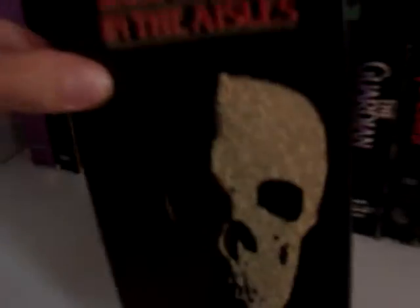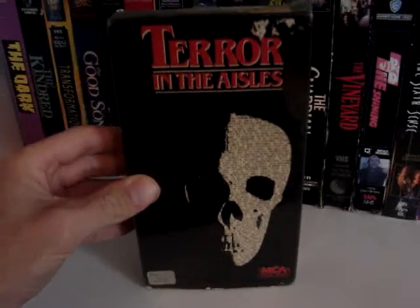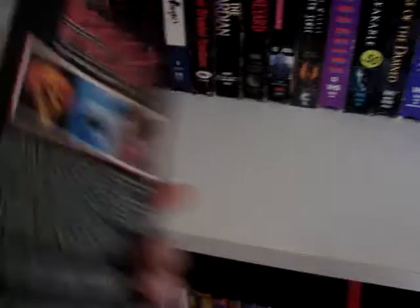Then we have Terror in the Isles. It's a great horror compilation hosted by Donald Pleasance and Nancy Allen, and it's just a compilation of classic horror scenes from different movies.